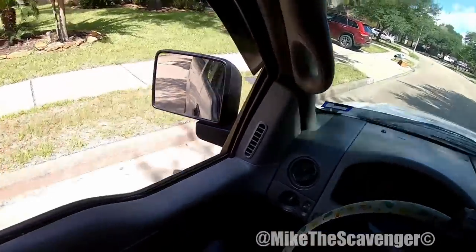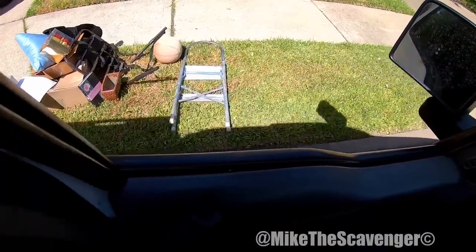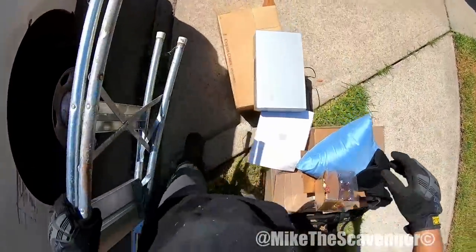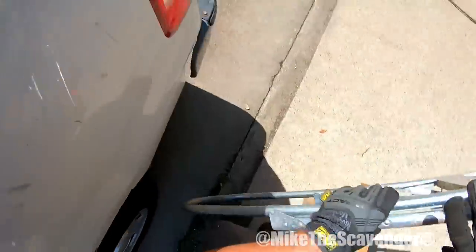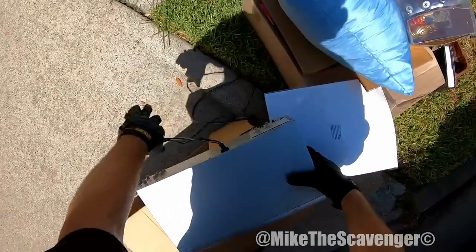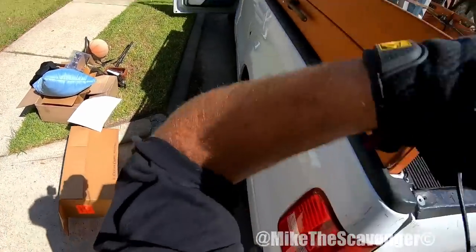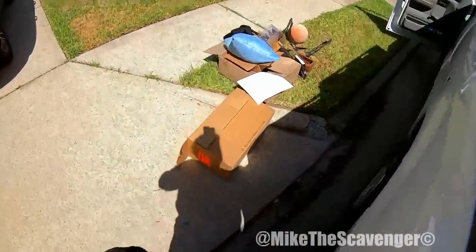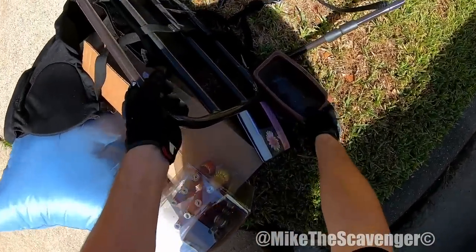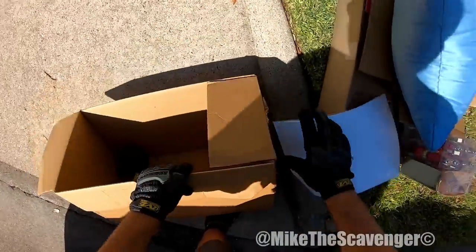Pass up this little pile — looks like there's a couple little things in there. A couple little things, nice little step stool. Oh, another VCR/DVD combo — this is Toshiba. Looks like a bike rack back here, some sort of rack. Whatever that is.